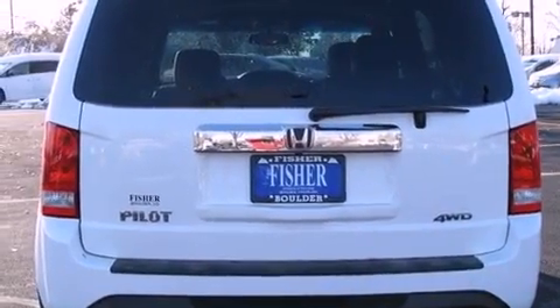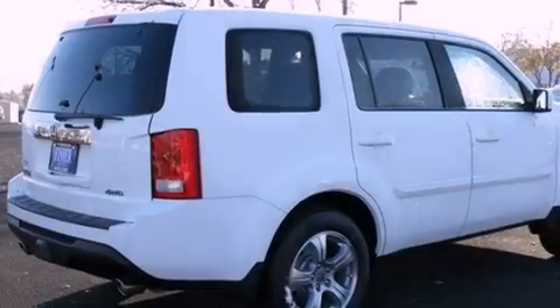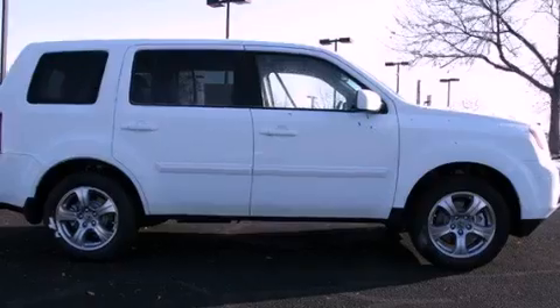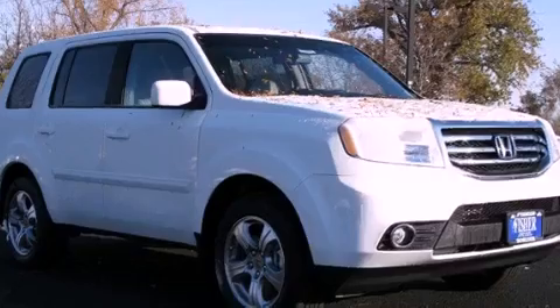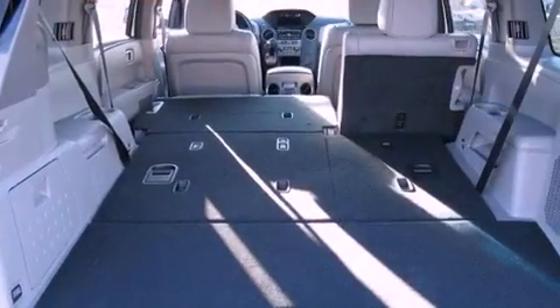Its top features include heated seats, heater vents for rear-seated passengers, a power rear lift tailgate, a premium audio system, leather seats, a multi-link rear suspension, 18-inch alloy wheels, a low tire pressure indicator, cruise control, and a sunroof that enables you to fill the cabin with fresh air at the push of a button.